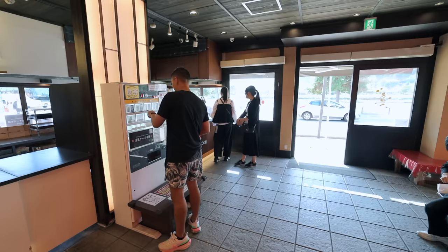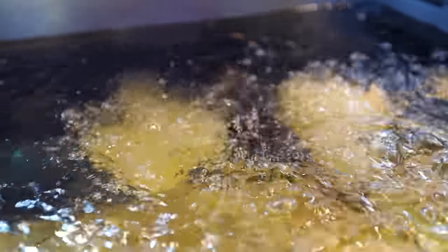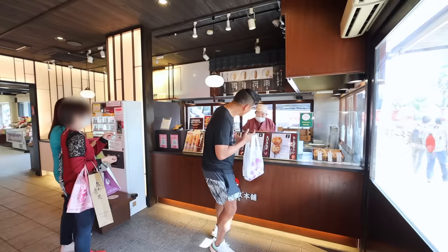You select your skewer of choice at the ticketing machine and then hand the ticket to the lady at the counter. She'll expertly fry your skewer on the spot and just a few moments later you'll be served that freshly fried goodness.